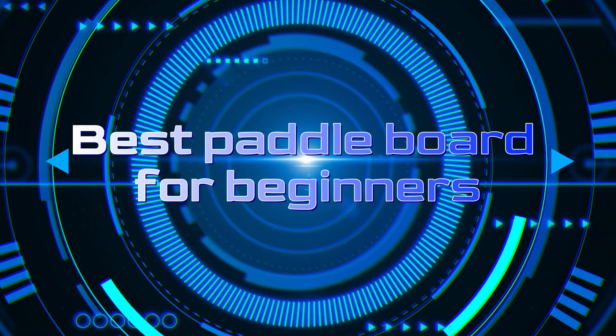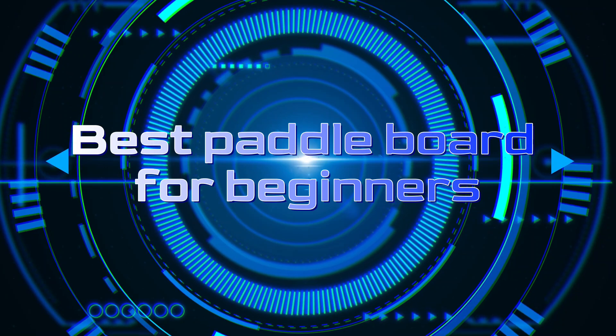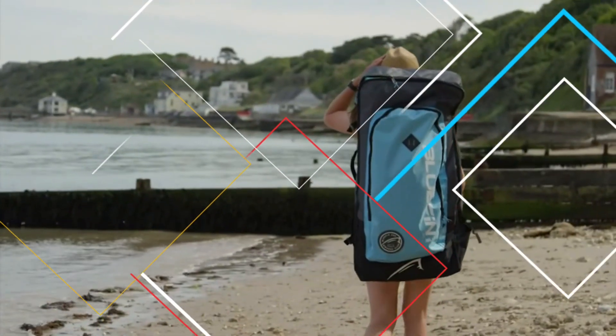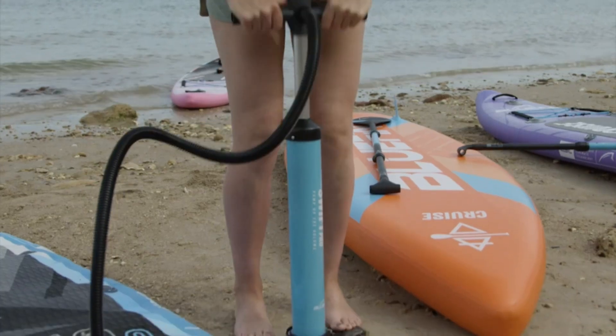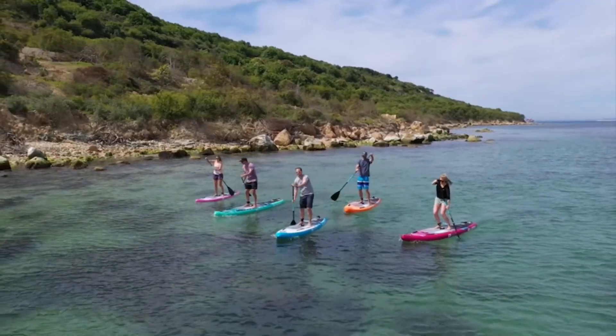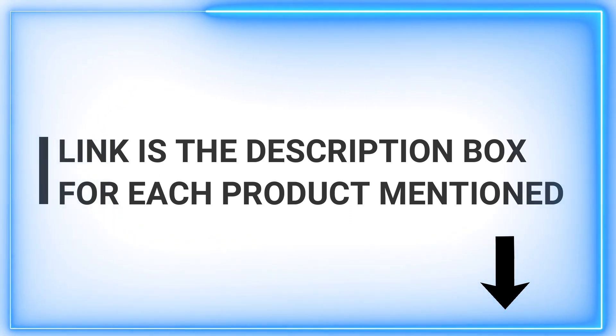Welcome back, fellow adventurers, to our channel dedicated to bringing you the best and most insightful product reviews. Today, we embark on an exciting journey to explore the world of paddleboarding, a thrilling water sport that has captivated the hearts of many. In this video, we will guide you through the vast ocean of options and unveil the ultimate gem for beginners — the paddleboard that will kickstart your incredible paddleboarding voyage.